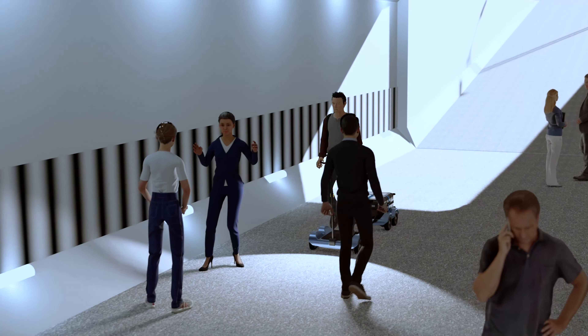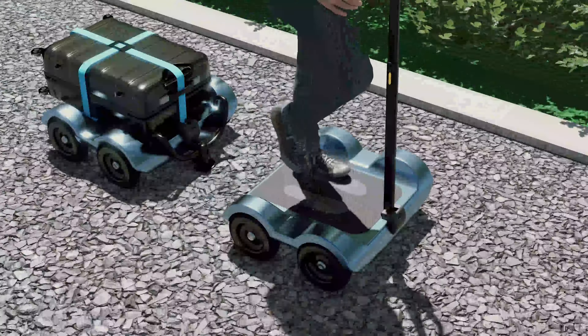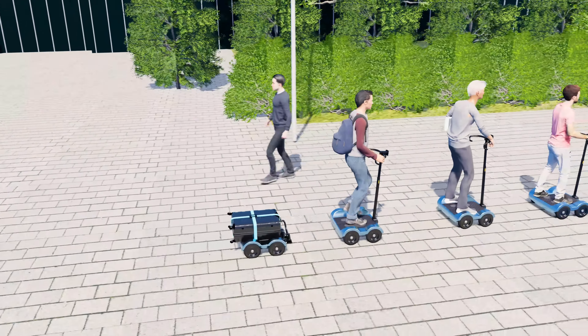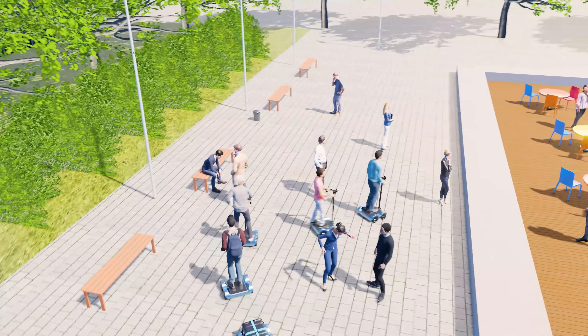The smart lighting system will automatically switch on when it detects the environment gets too dark. The flexible maneuverability of the e-platform allows the user to handle any situation on the footpath, like crowding.